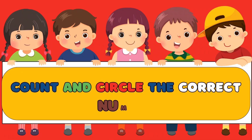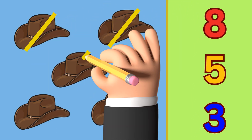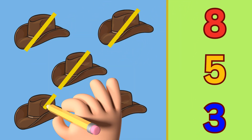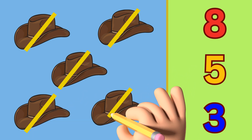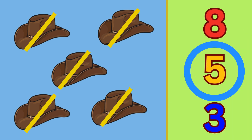Count and circle the correct number. How many hats are there? Let's count them together: one, two, three, four, and five. Can you see the number five? Let's circle the number five.